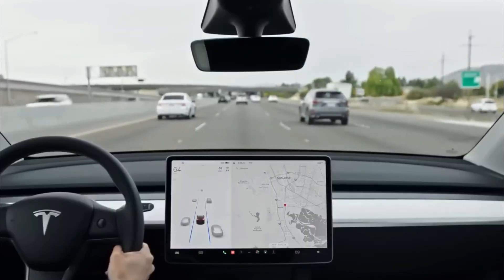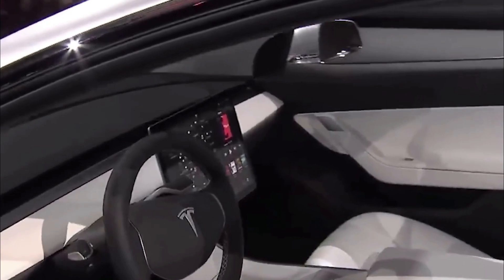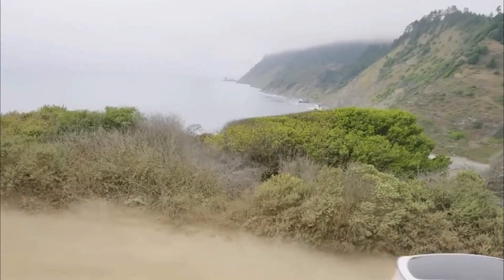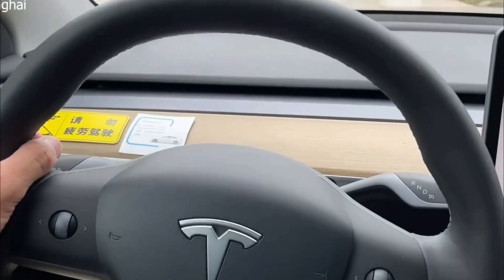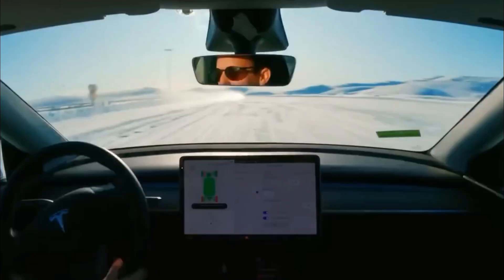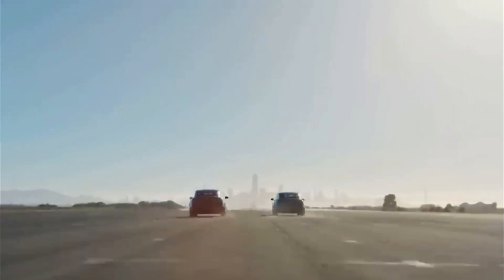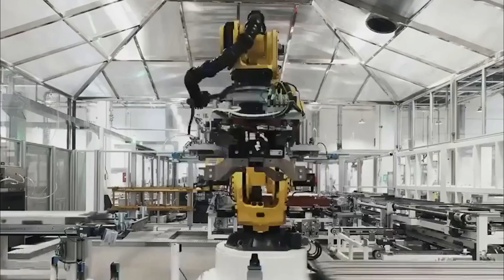Moving on to the interior, the 2024 Model Y offers a refreshingly clean and streamlined design. By departing from the forward trim on the dashboard, Tesla creates a more spacious cabin, giving occupants a sense of openness and freedom. Tesla's choice to use Alcantara, a premium material, adds a touch of opulence — it looks and feels luxurious and is known for its durability, ensuring the cabin retains its upscale ambiance for years to come and setting a new standard for interior design in electric vehicles.